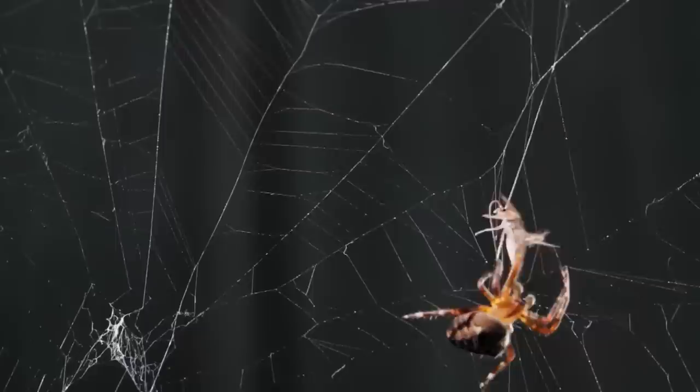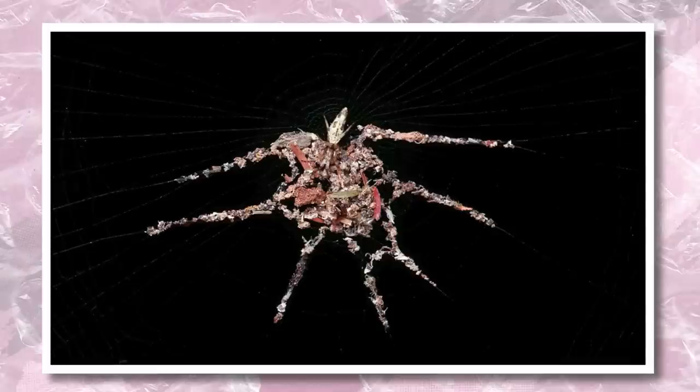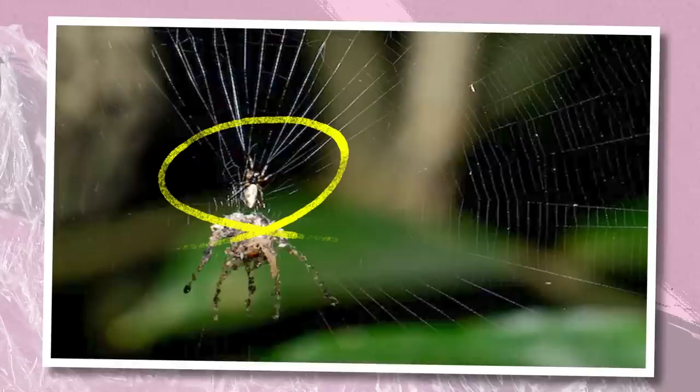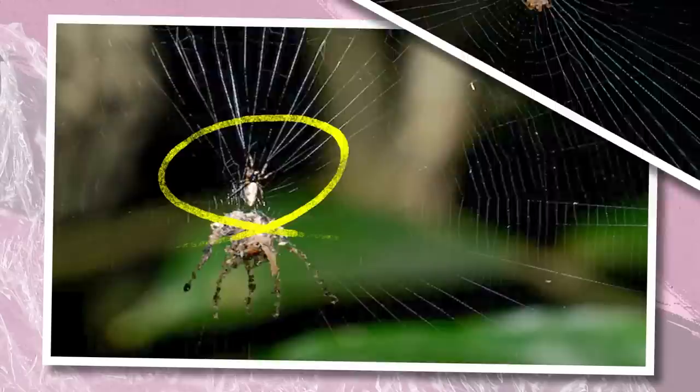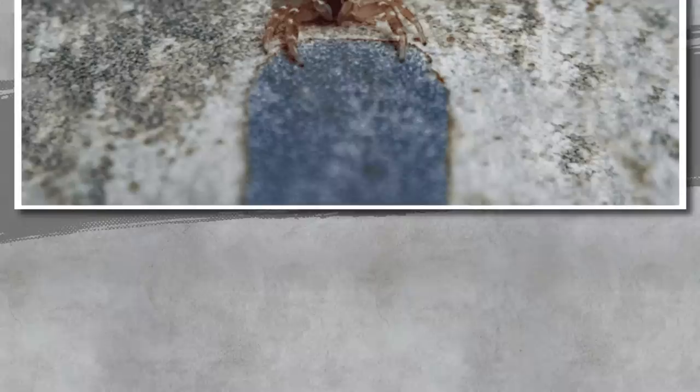Suspending stones and exploiting holes in bug nets aren't the only signs of spider intelligence. How do you like a spider that makes decoys of itself to confuse predators? Scientists discovered this by accident while exploring the Peruvian Amazon. They noticed what looked like a dead, fungus-covered spider in a web — but then it began to twitch. A second, smaller living spider was about an inch above it, pulling the web to animate the fake. Scientists believe this spider, likely of the Cyclosa genus, creates these decoys as a defense mechanism.